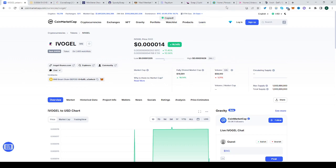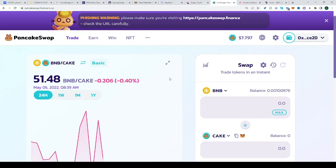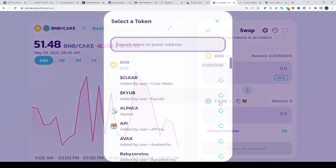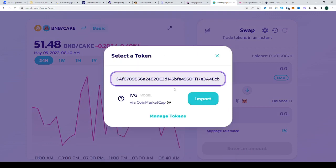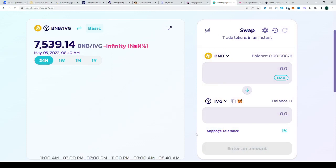Then head over to PancakeSwap, open the app, be on the right network, click the second panel, paste the address, click import, click understand, import — and that's it.